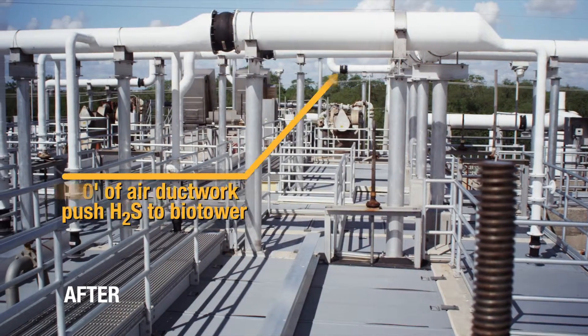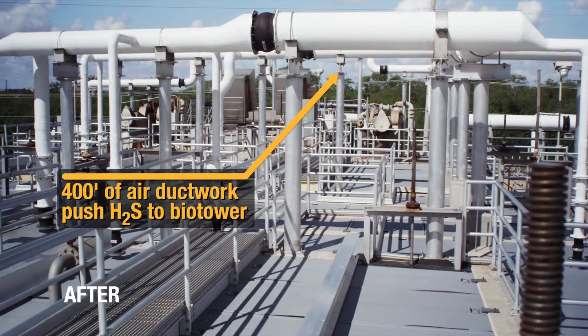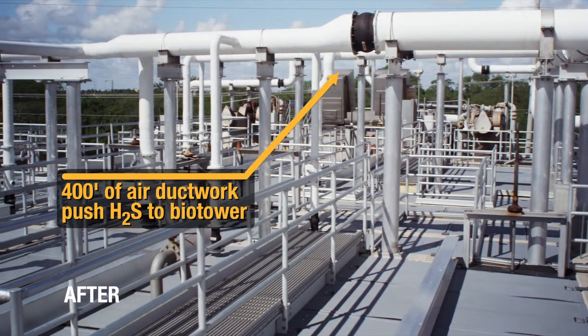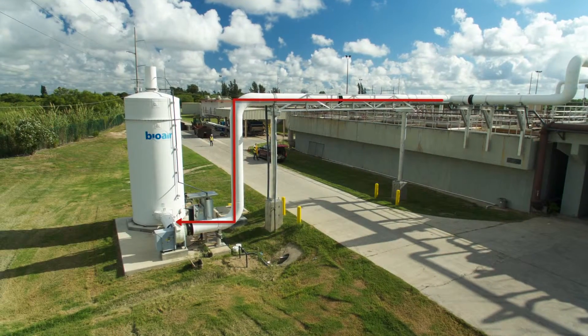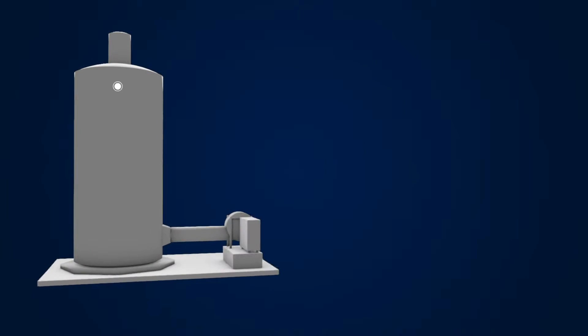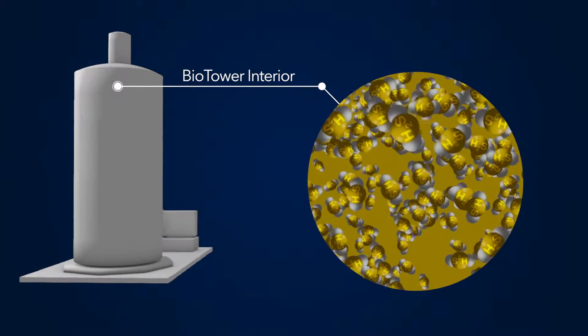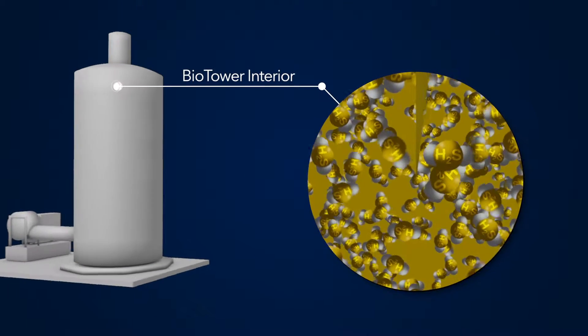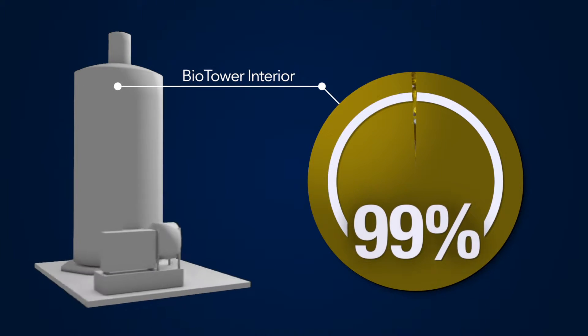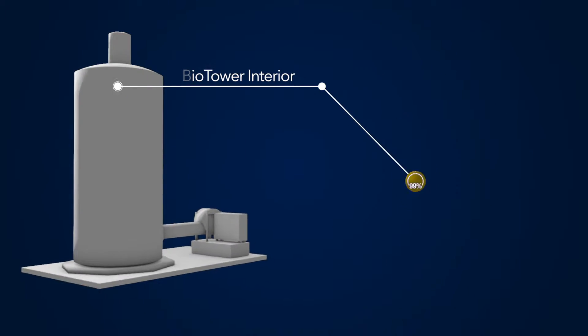Once contained, about 400 linear feet of air ductwork installed within the covered tanks and channels blow the hydrogen sulfide into a biological tower. Inside this structure are microorganisms that feed on hydrogen sulfide. By the time these microorganisms have done their job, 99 percent of the hydrogen sulfide blown into the tower has been removed, along with the odors associated with the wastewater treatment plant.